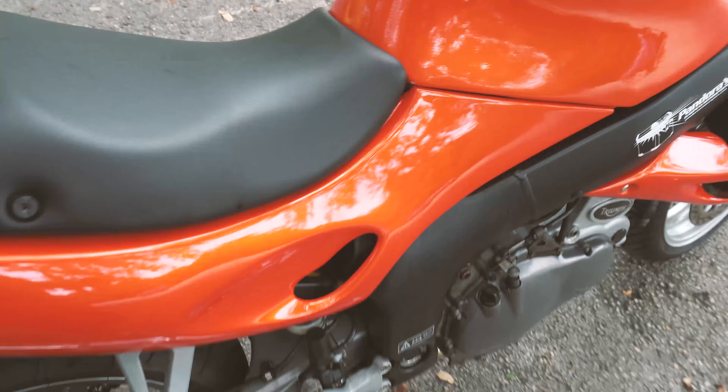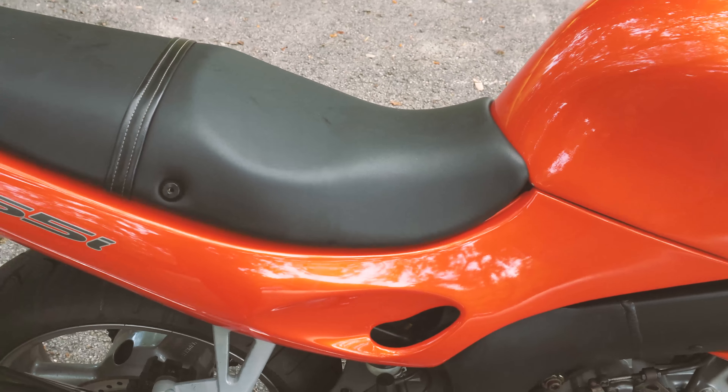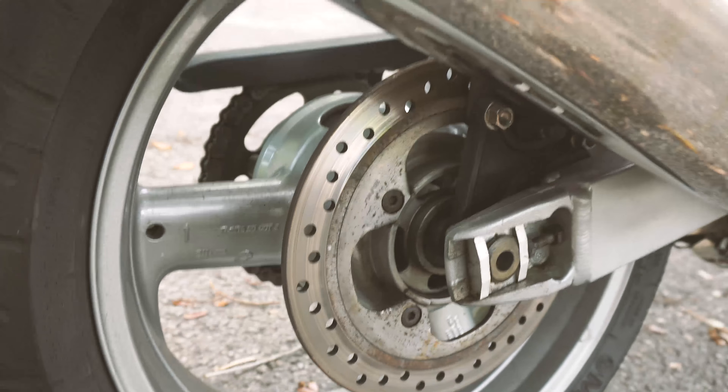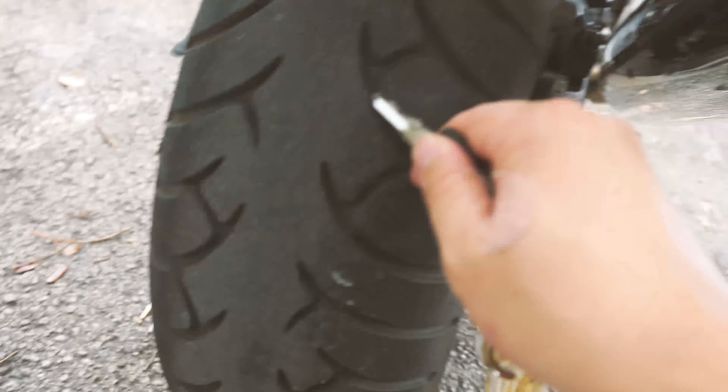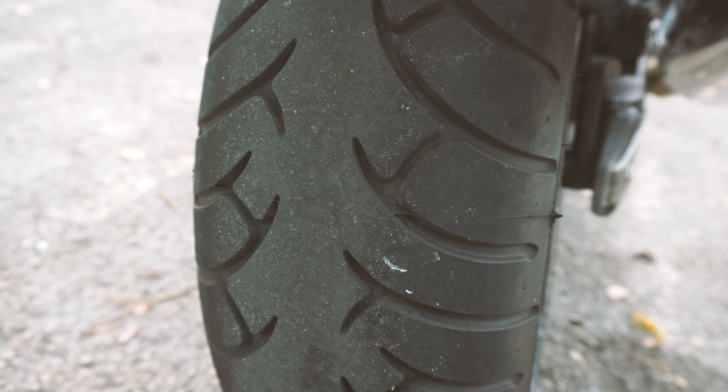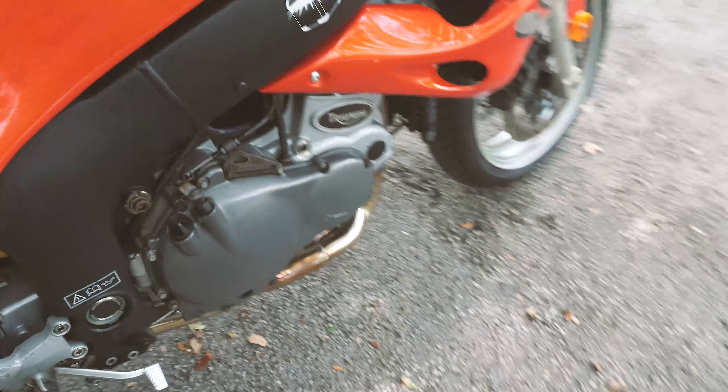It's very firm and supportive, good for long rides. On the back it's a single disc brake, and the brake pad was changed a few months ago. The rear tire is in excellent condition — I don't really ride this bike that hard, so everything is maintained extremely well.